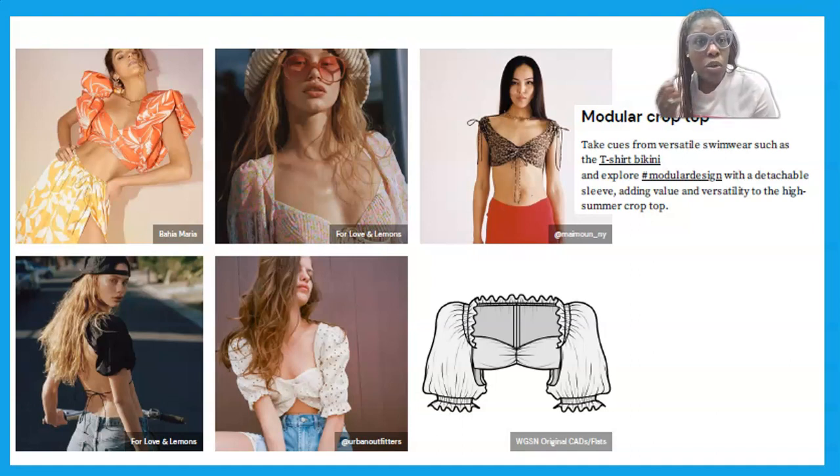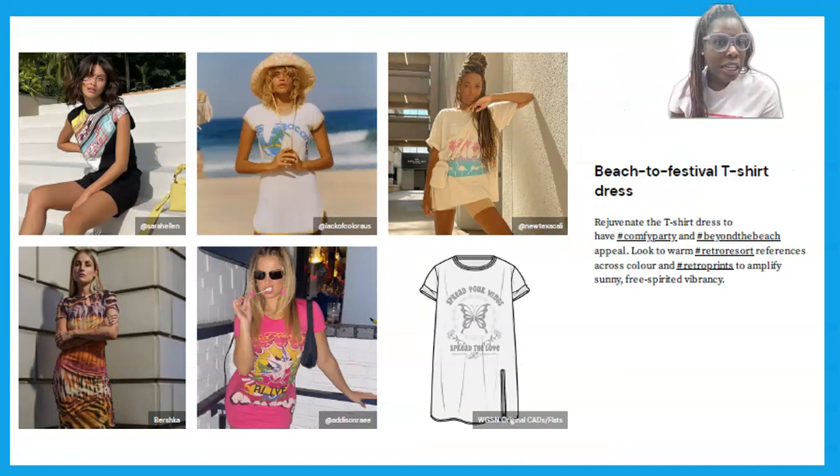We see the crop top has sleeves, ties on it, and some ruching, so it's really giving us the essence of our summer sultry trend. If you haven't viewed that video, you need to check it out.